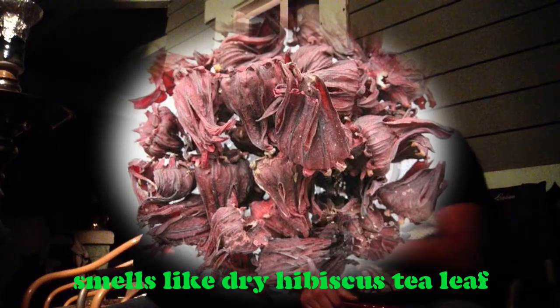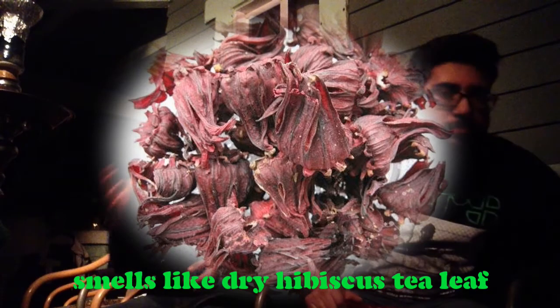Straight up, this does not smell exactly like the drink. It smells like a tea with a little bit of raspberry — a dark, dark raspberry. You get that very dark tea undertone with some dark raspberry. What Jamaica actually is, is a hibiscus tea, which is what it's called in English.